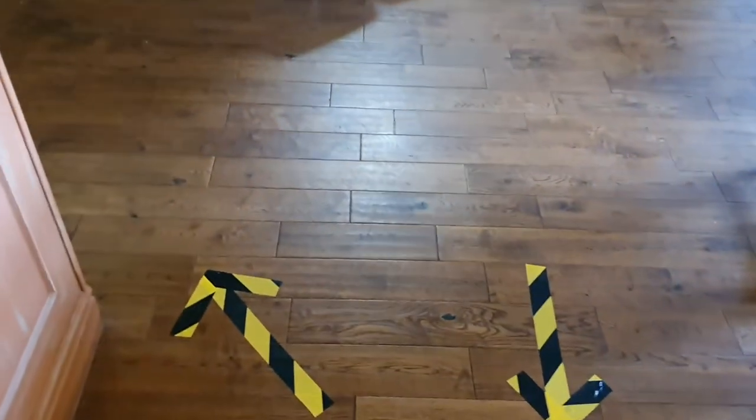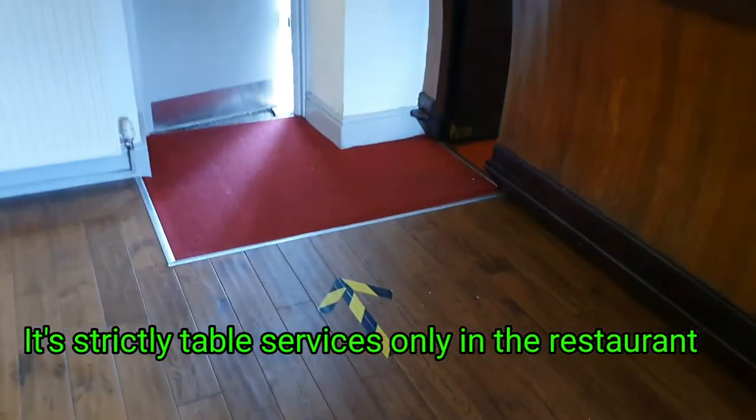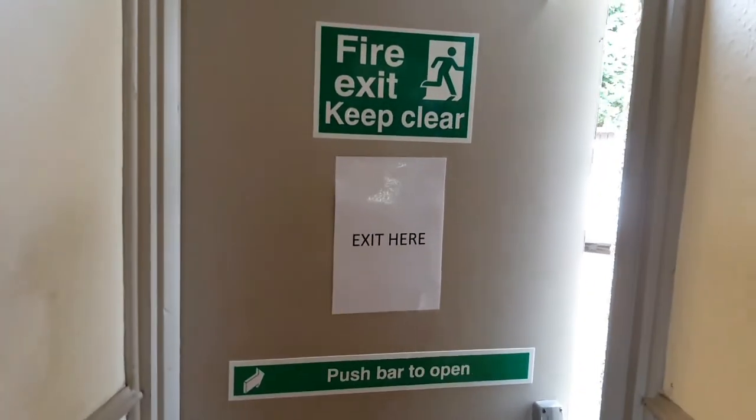Moving back out of here, there are indicators to the left and an arrow then taking us out to the exit.